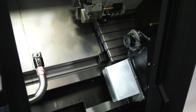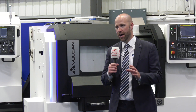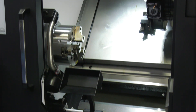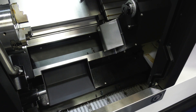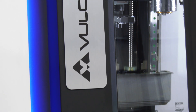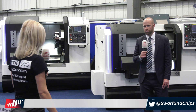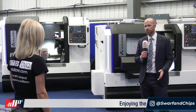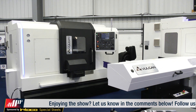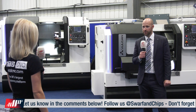What does the whole range consist of? So the whole range we have turning, milling - so vertical machining centres - and double gantry. On the turning side we range from a six inch chuck all the way up to a 15 inch chuck with a six metre bed. On the VMC side we range from 400mm to two and a half metres, and then double gantry we can go all the way up to 16 metres.